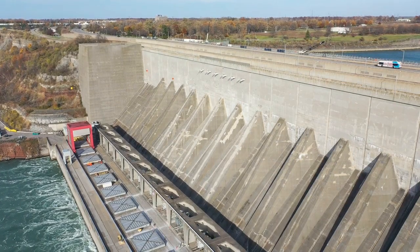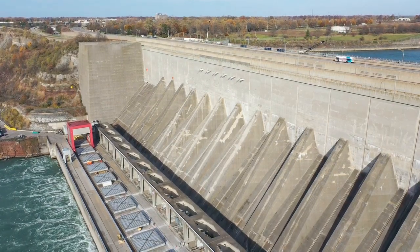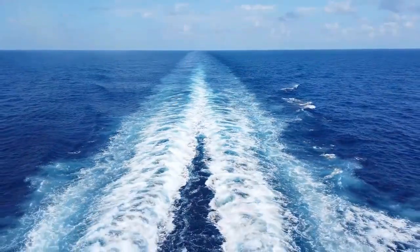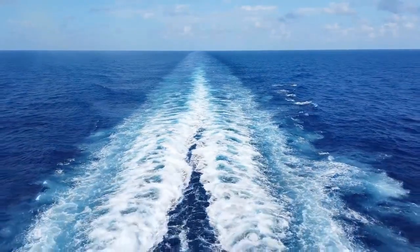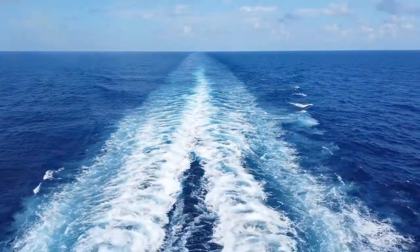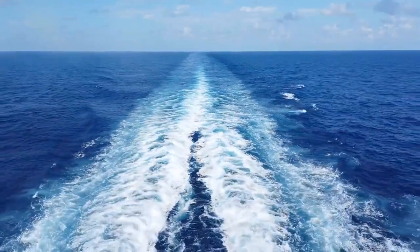Hydroelectricity is another renewable energy source that can be used for electrolysis. In this process, water is used to turn a turbine, which generates electricity. This electricity can then be used to run electrolyzers and produce green hydrogen gas.